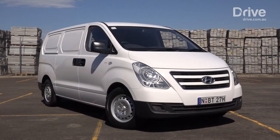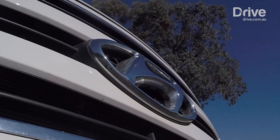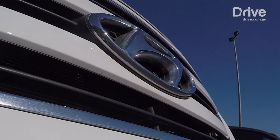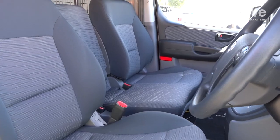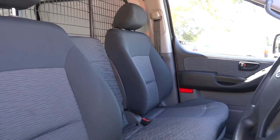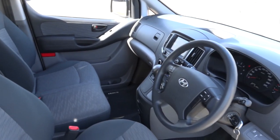Physically a little smaller than the others here, the Hyundai is very car-like to drive, which is a huge plus. The engine is powerful and flexible, although the interior lacks a little of the polish some buyers will be looking for. The iLoad is a three-seater, but that's compromised by having just a lap belt for the middle passenger, when a lap sash belt is so much safer.